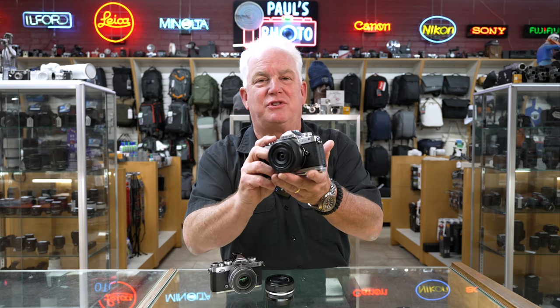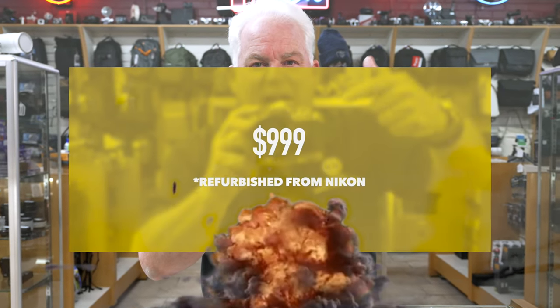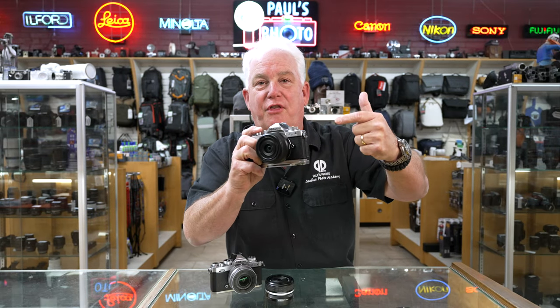We have the PD Special on sale today, demo-priced at $9.99, or you can buy this brand new for $12.39.